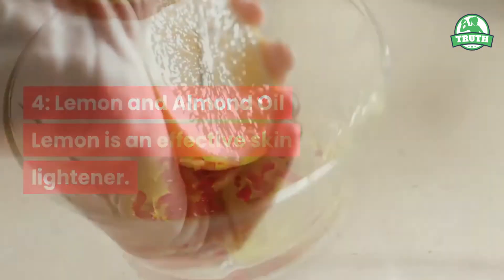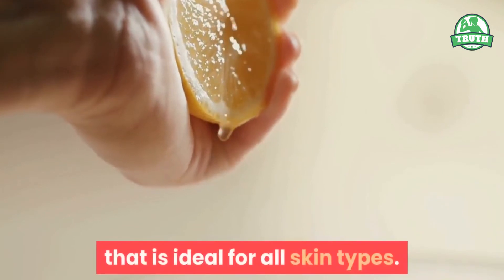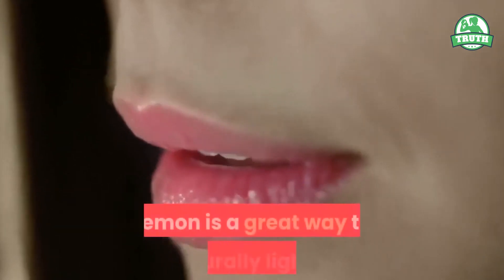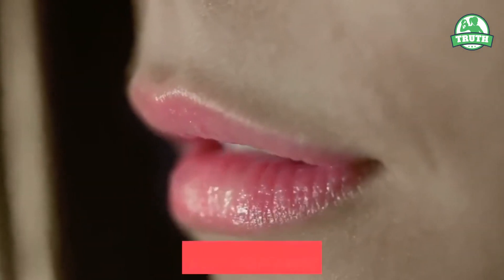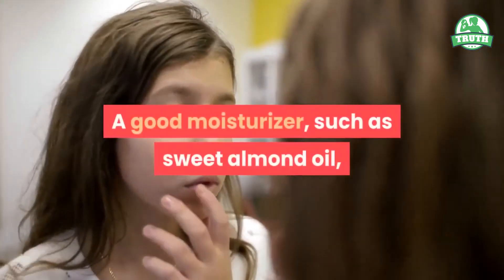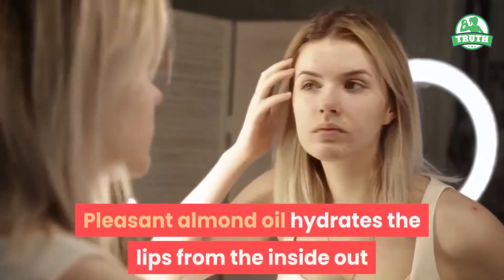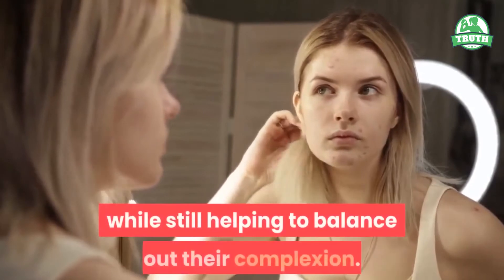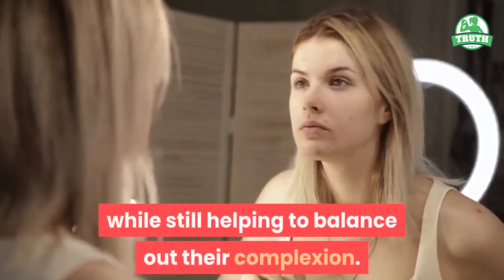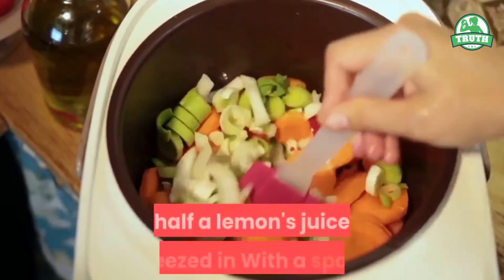Number four: lemon and almond oil. Lemon is an effective skin lightener. Lemon juice is a natural bleach and skin toner that is ideal for all skin types. Lemon is a great way to naturally lighten and repair sun damage to the lips. A good moisturizer such as sweet almond oil is needed to keep your lips from drying out. Sweet almond oil hydrates the lips from the inside out while helping to balance out their complexion.